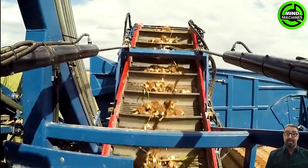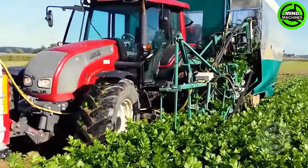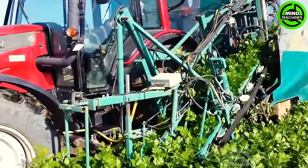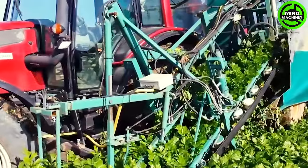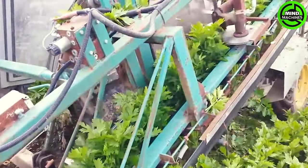The garlic harvester mechanizes the harvest with precision, optimizing efficiency. Its streamlined operation reflects the technological advancements in modern agriculture. This celery harvester diligently reaps the crop, showcasing the seamless integration of technology into agriculture for efficient and productive celery harvesting.